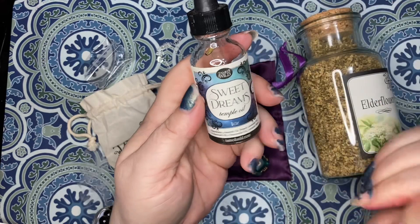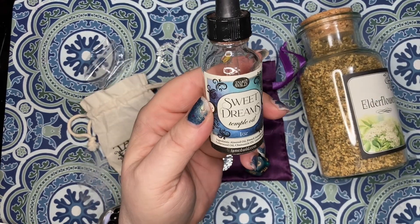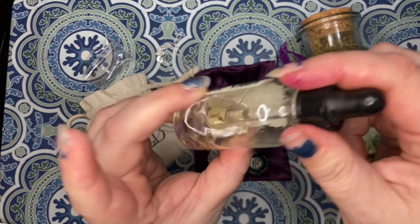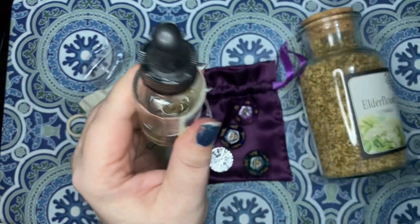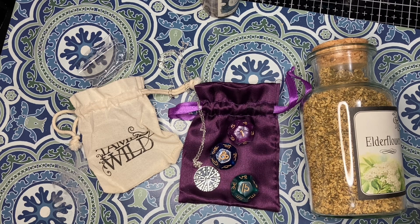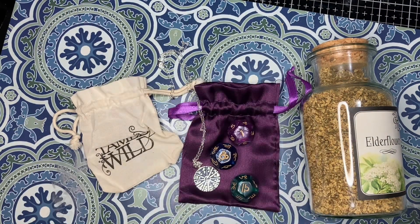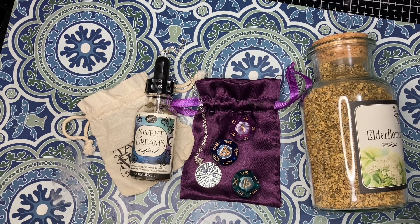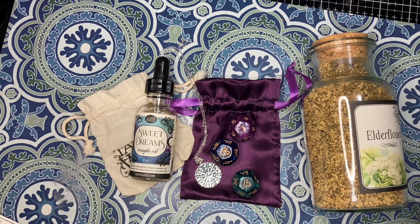We have Sweet Dreams Temple Oil, which is something I can definitely use. It is made with almond oil, French lavender oil, cedarwood, chamomile oils, and lavender buds, and we have amethyst as well. I'm so sad — this smells so good. If you get this box and you don't like lavender — some people love or hate lavender — I'll be happy to take it off your hands. If you love it, keep it though. I'm one of the people that doesn't like rose.